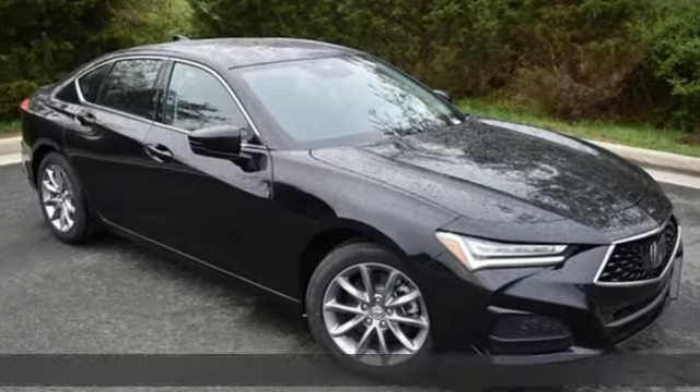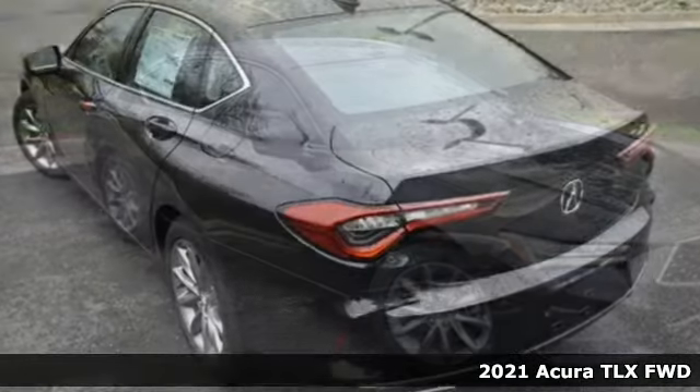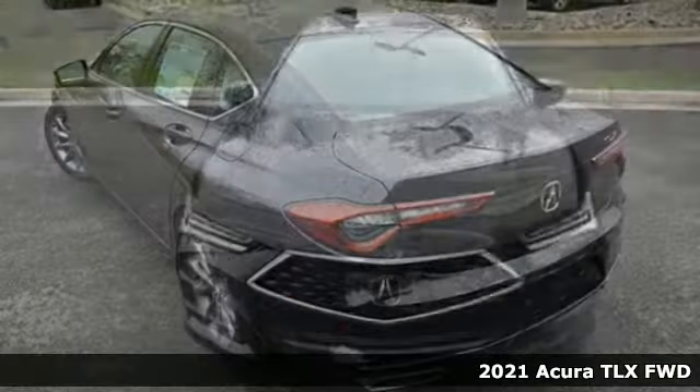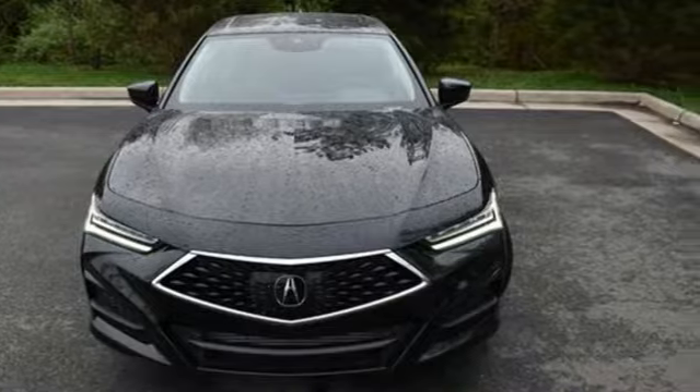It's a new 2021 Acura TLX. This TLX is nice to look at, and it's even better to drive. It's equipped for all your driving needs and wants.